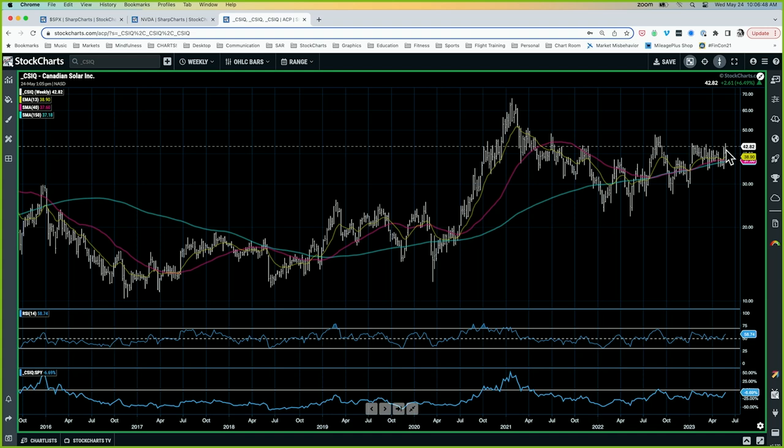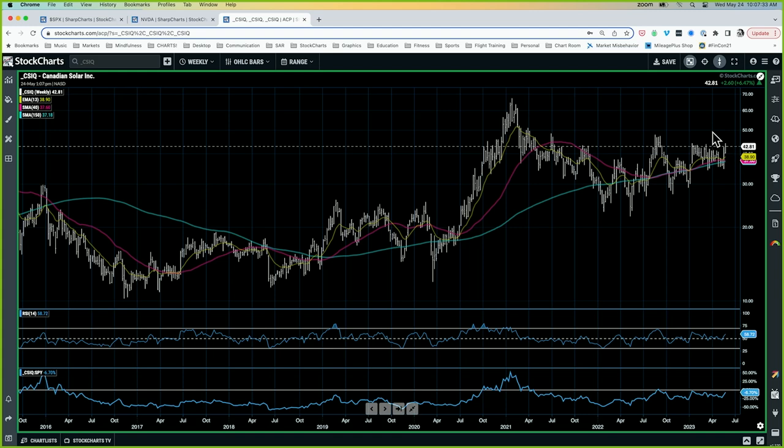I'm looking at this huge move to the upside, which shows up on CSIQ — the move from April of 2020 up to the peak in early 2021. You've made this monster move to the upside with very strong momentum, and now you're cupping around — it looks like a pullback on a long-term quarterly chart. On the monthly chart, it's just starting to turn back up. I'm trying to find something you could really sink your teeth into if we can get this thing through 50, especially if there's improvement in solars in general.